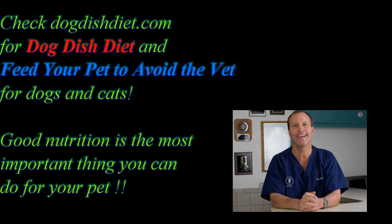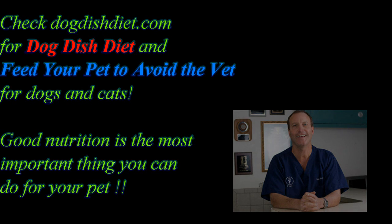Just go to dogdishdiet.com and click on the Practical Home Remedies, and the PDF is right there, and you can download it. It gives you some practical over-the-counter remedies for common situations. Remember, it's not an alternative for the correct diagnosis and treatment, but it's so expensive to go to the emergency clinics now, and it's helpful to just have that to refer to in case you can help yourself out.